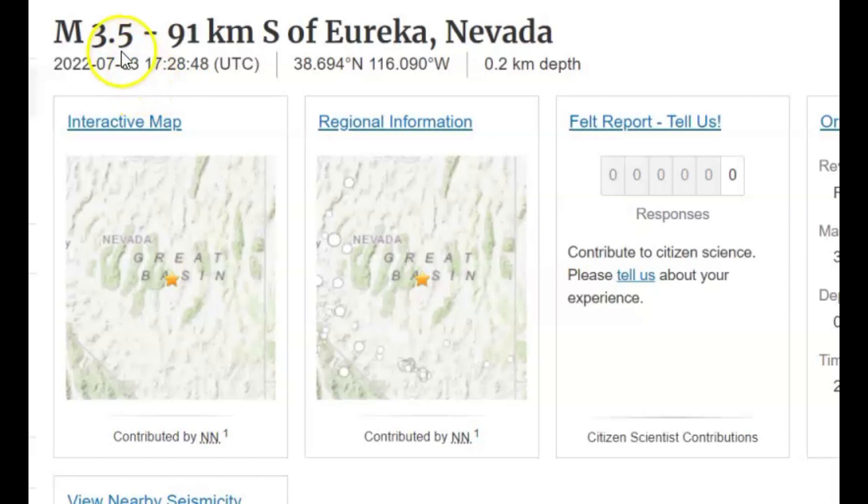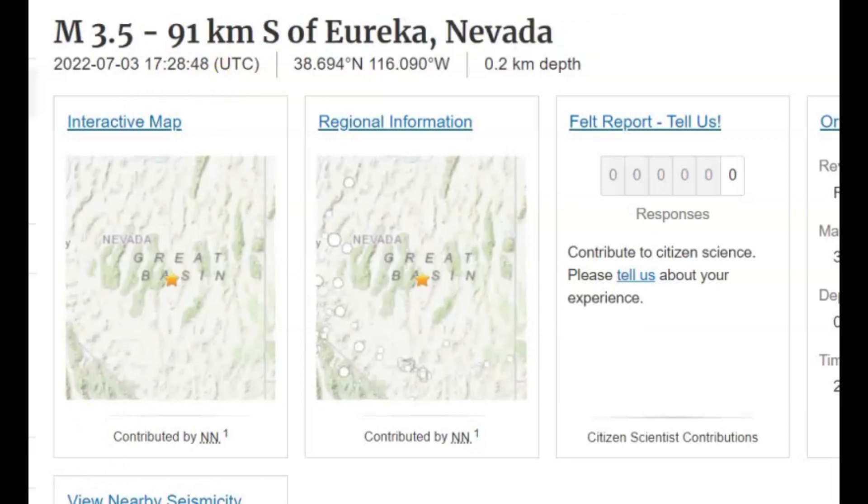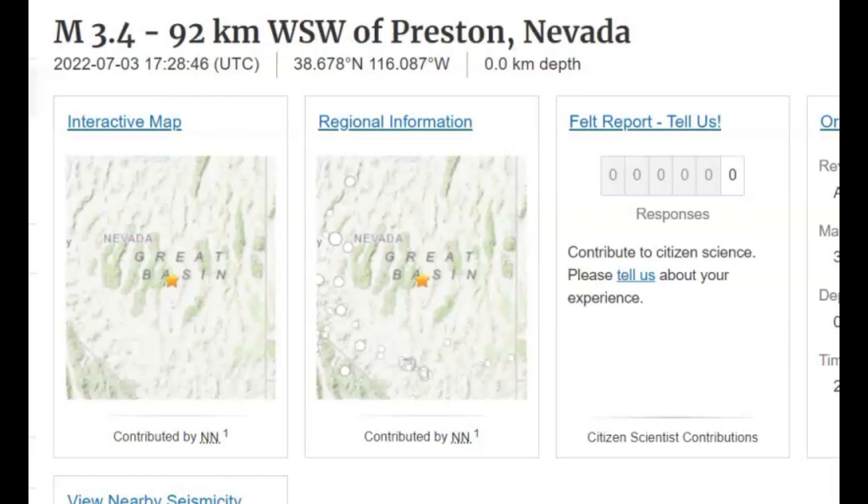We have a 3.5 at 17:28 and 48 seconds, and then we got the 3.4 at 17:28 and 46 seconds. One second difference in time and zero kilometers in depth.